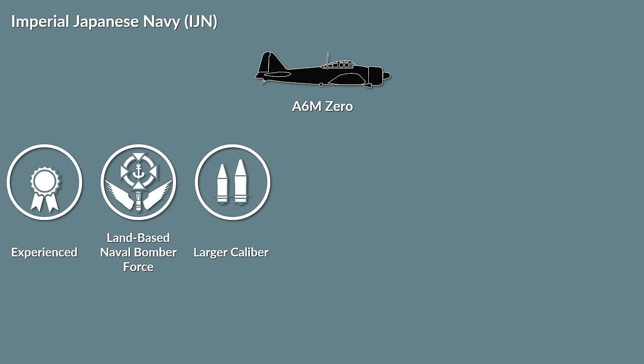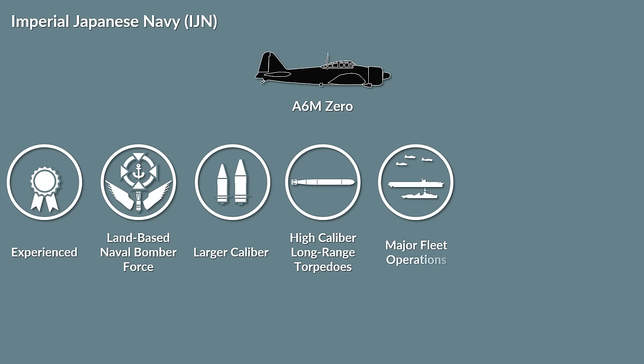Whereas the Japanese destroyers had a strong secondary armament with high caliber long-range torpedoes. Although their number of 113 was larger than the combined allied force, it was not sufficient to support both major fleet operations and protecting the transport fleet.